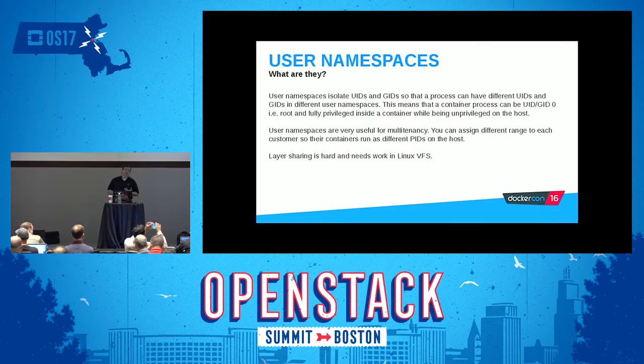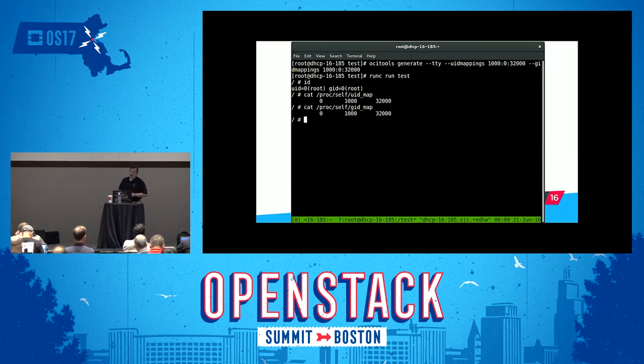User namespaces isolate UIDs and GIDs. The slides will be available after the presentation at people.redhat.com/tcameron and also at the conference website. User namespaces isolate and abstract the user IDs inside of a container so that even though inside the container it looks like you might have root access or be UID zero, you're really running as a non-privileged user on the machine. Using OCI tools and looking at user maps, you can see it looks like you're root, but in reality you're mapped to user ID 1000 in the host OS. This gives us the ability to spin up applications inside the container that bind to privileged ports without actually giving someone root access on the host OS.